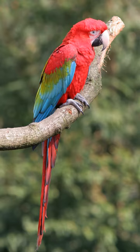The green-winged macaw generally mates for life. The female typically lays two or three eggs in a nest made in a hole in a tree. The female incubates the eggs for about 28 days, and the chicks fledge from the nest about 90 days after hatching.